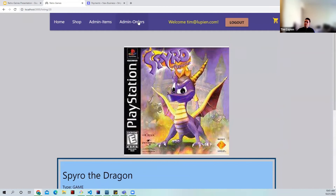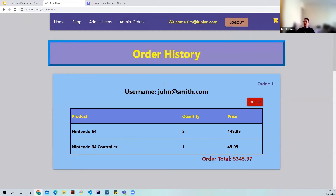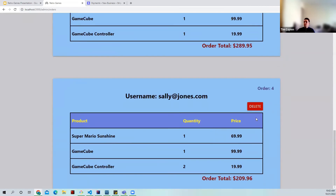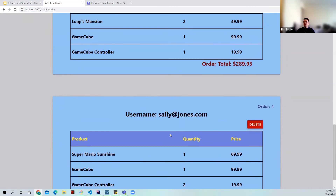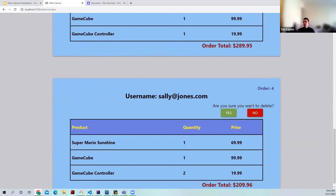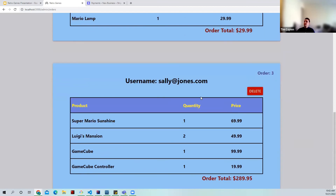Now I'll go over the admin orders table. You can see the order history — each order is presented as a card with all relevant information: the customer it's associated with, the order ID, and what products were bought in what quantity and at what price. I can also remove orders. For example, if Sally already bought a GameCube and gives our business a call, we can delete the order. That concludes the demonstration portion of our presentation.